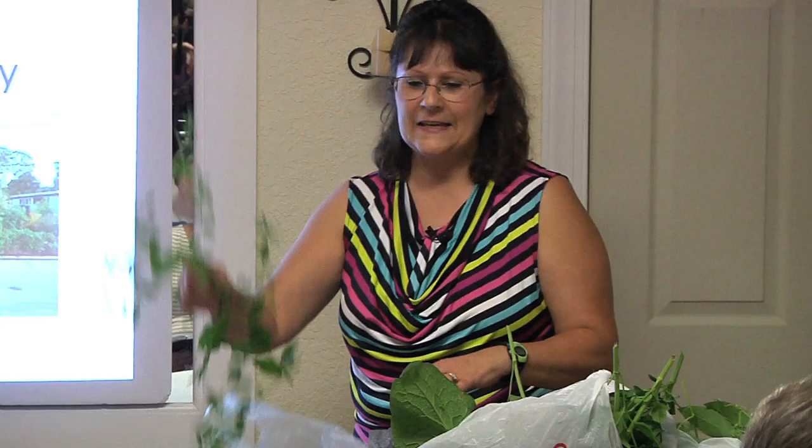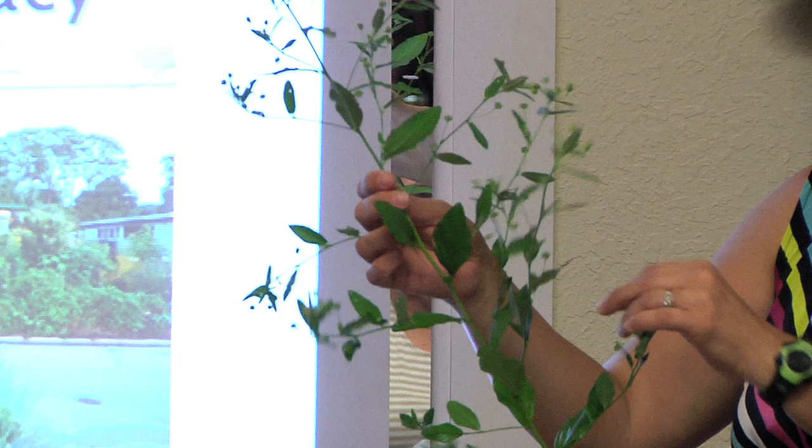These two plants are Sida. You've got Sida rhombifolia and Sida acuta. I just found another batch of Sida acuta and this stuff is ridiculously healthy. And this is edible too — it's a mallow, you can eat it raw. Good flavor. We'll go over that as soon as I start the presentation.